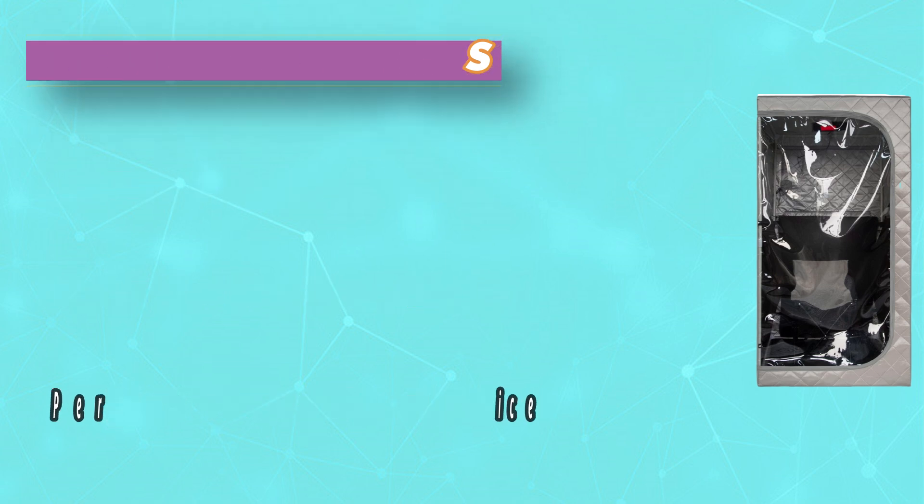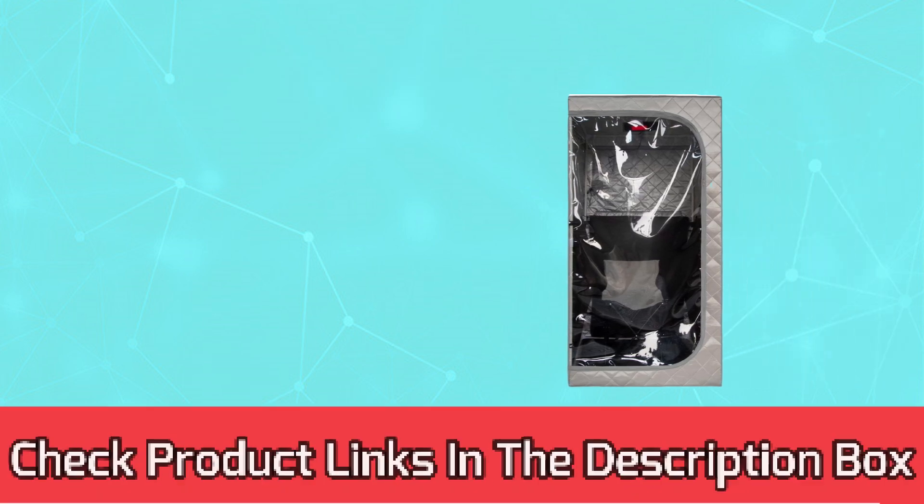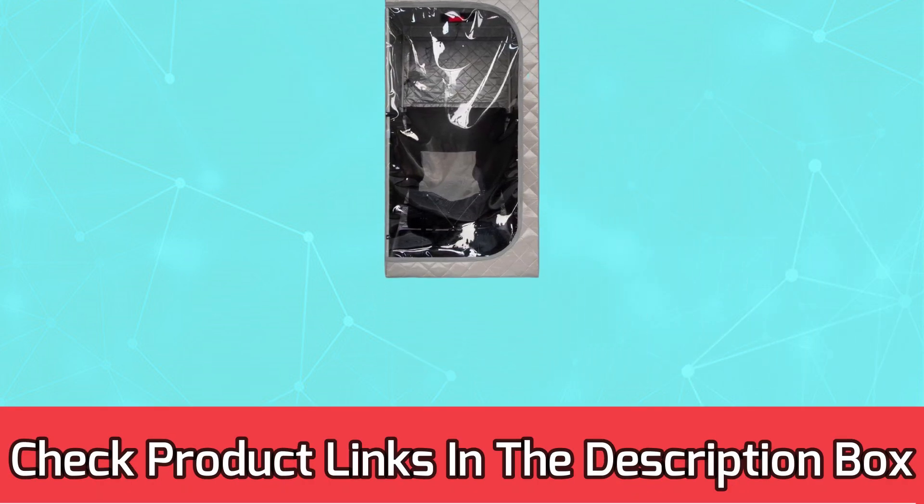With remote control you can easily adjust time and temperature by yourself. For current prices and discounts, check the links in the description box.